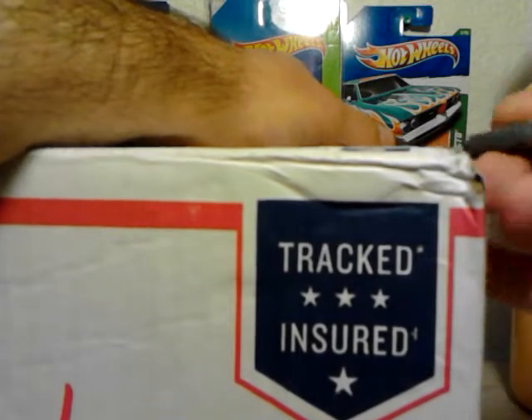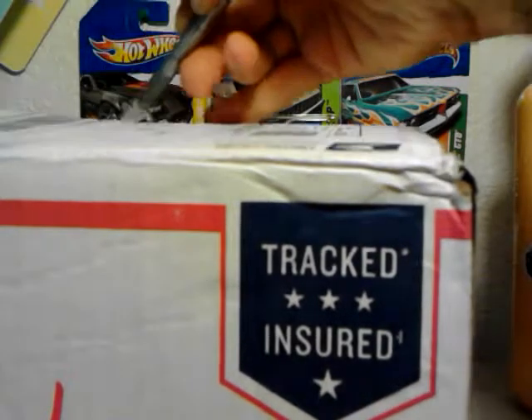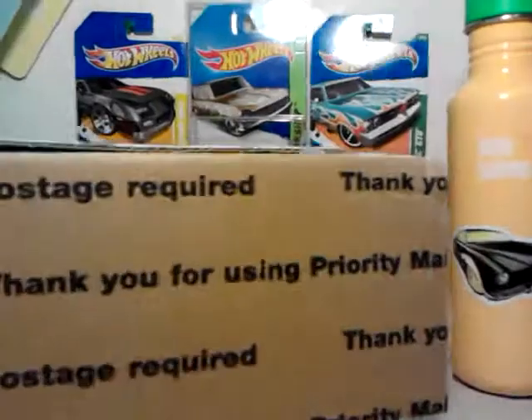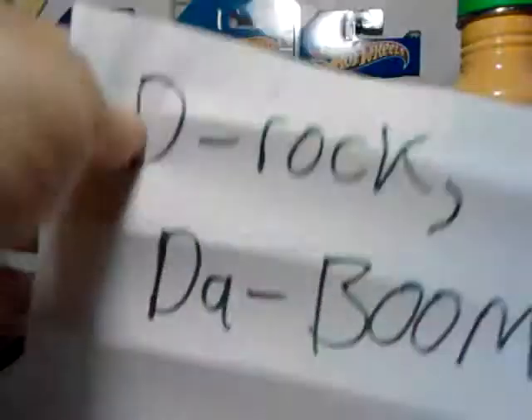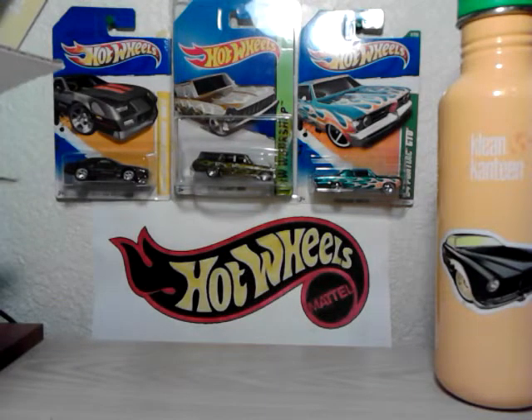I mentioned to Scott a few cars that I wasn't able to find, and he said he could help me out. Let's see what we got in here. There you go — just gonna put it off to the side here and get into it. Oh wow, I already recognized one card in here. Awesome, thanks buddy! There's a lot in here.